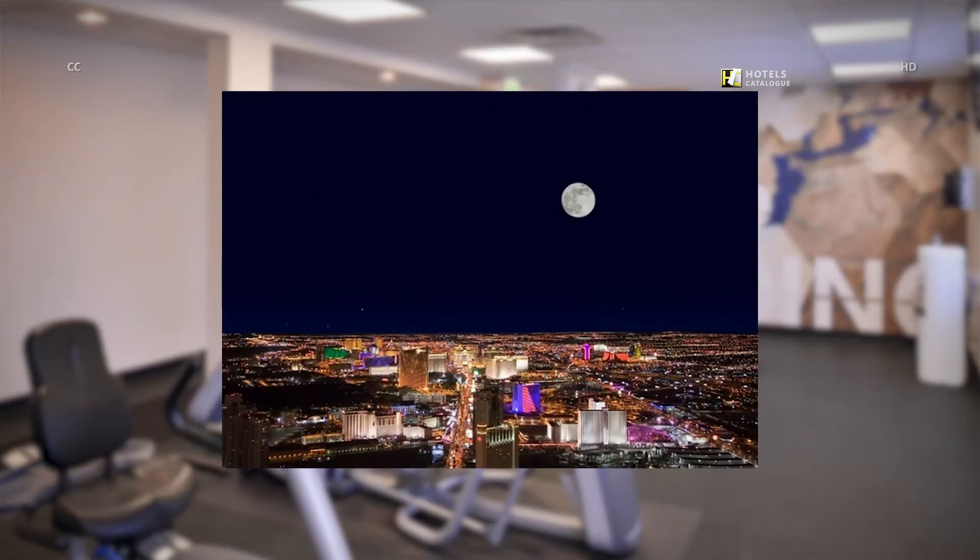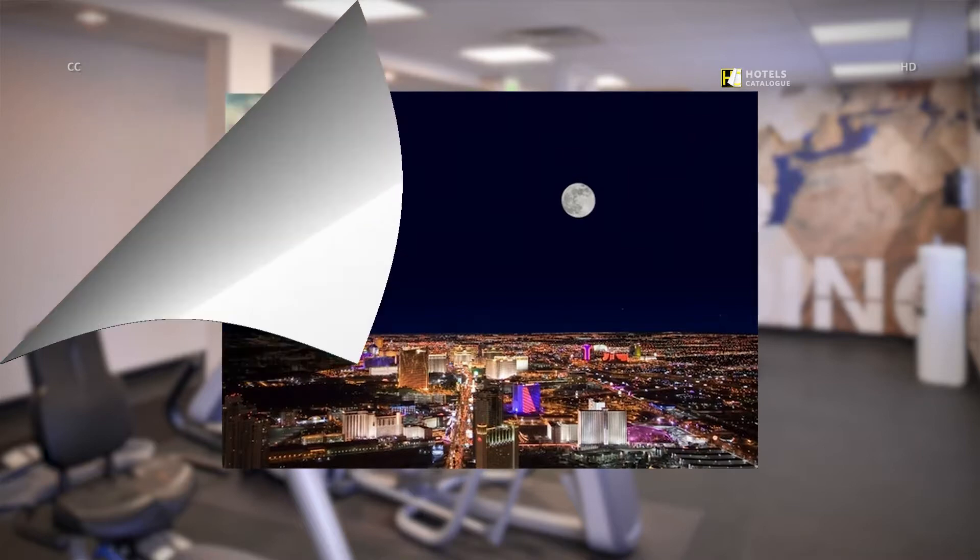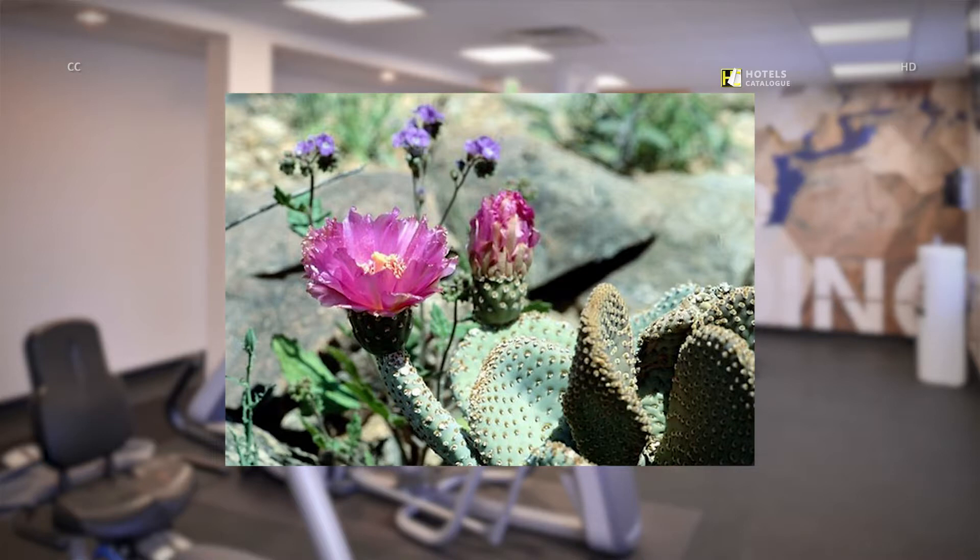The sights and sounds of magical Las Vegas are only 15 minutes away. Enjoy beautiful local plants and flowers at the Ethel M Cactus Garden, only a 10-minute drive from the Spring Hill Suites in Henderson.